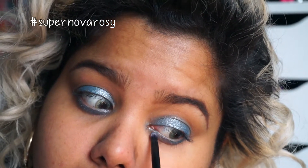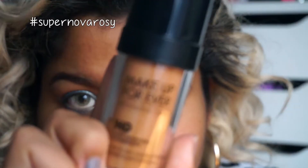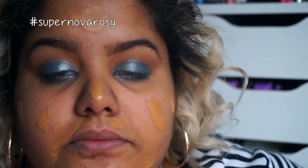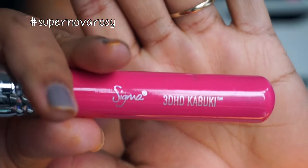With a detail brush I'm going to finish adding color to the lower lash line. Now with my Make Up For Ever HD Foundation in N173, I'm going to dab this all over my face as you see here.